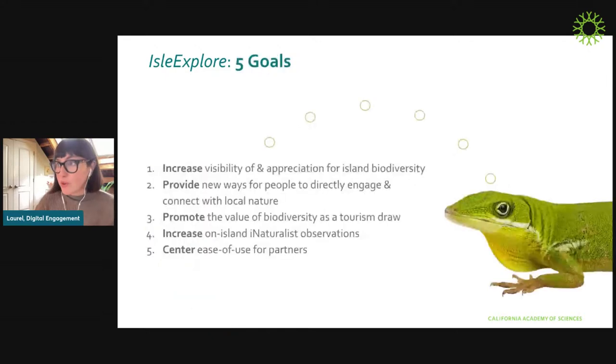Isle Explorer has five goals: to increase visibility and appreciation for island biodiversity; to provide new ways for people to directly engage and connect with local nature; to promote the value of biodiversity as a tourism draw; to increase on-island natural observations, which are really critical for scientists, researchers, and land managers trying to make good decisions; and last, to center ease of use for partners. We're building this platform on Squarespace, which is super mainstream and accessible, keeping it as simple as possible so it's inexpensive to maintain and partners won't need to hire outside developers.